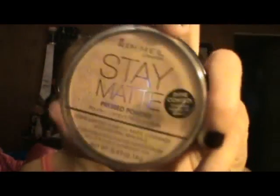Now for face, I have two products. I have the Rimmel London Stay Matte Pressed Powder and I'm in love with this stuff. I bought it probably about a month and a half ago and I use it every single day over my foundation. It just really creates a flawless matte coverage, so I definitely suggest this.